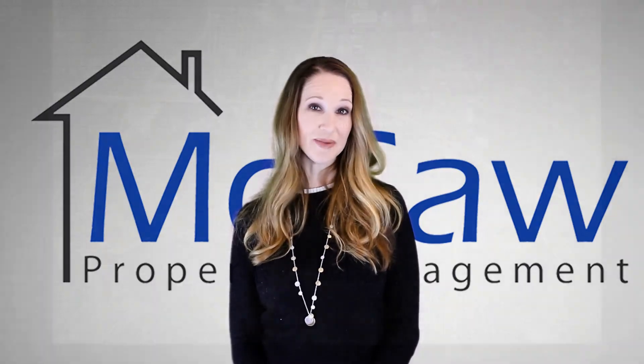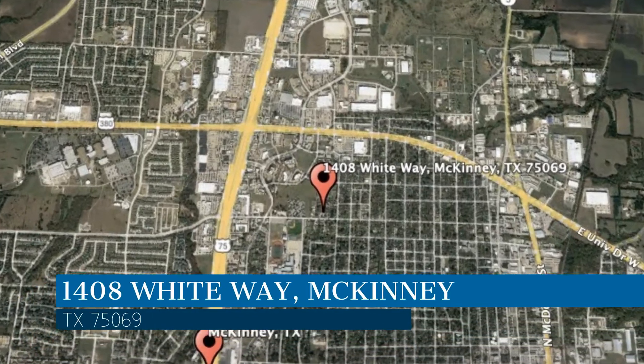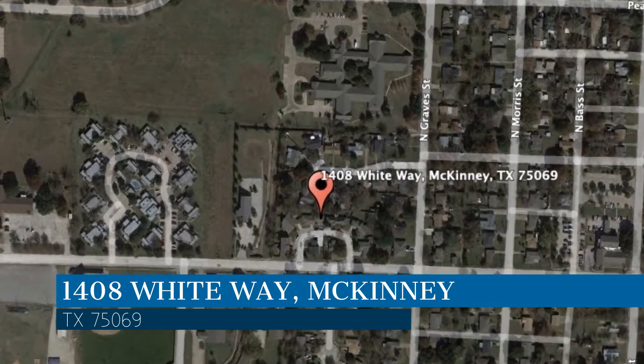Check out this available property and make it yours today. This property is located at the address on your screen, and this video is brought to you by McCaw Property Management, a leader in McKinney property management.